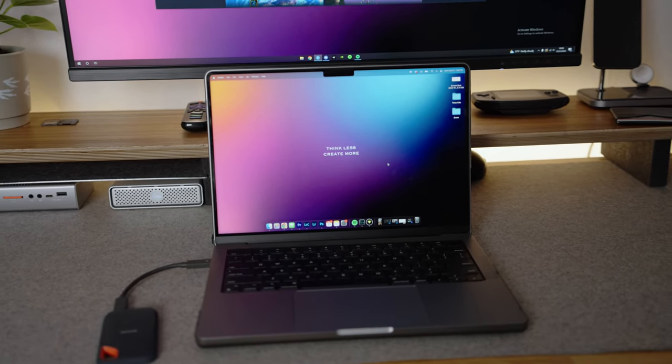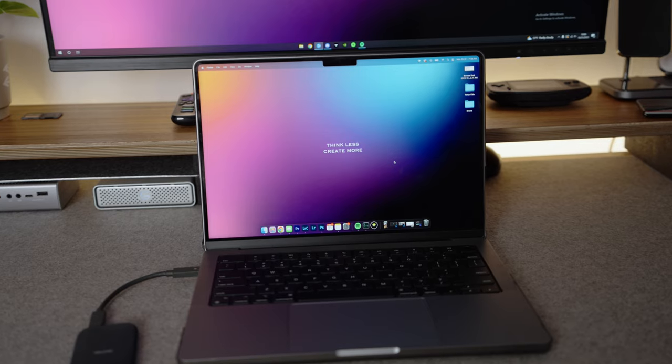On the topic of specifications, I want to go over quickly what I have. I have what I like to call the base-plus 14-inch MacBook Pro: 16 gigabytes of RAM, a 1 terabyte SSD, a 10-core CPU, and a 16-core GPU. I opted for this because I felt it was the best way to spread my money the furthest.